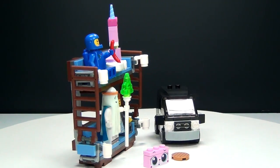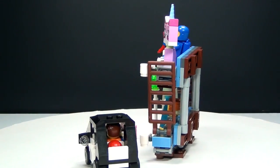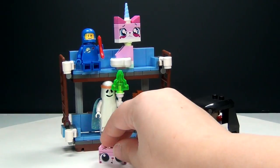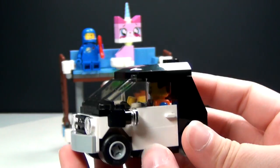Here is everything you get in the set all together. We have the Double Decker Couch, all five awesome figures, and we also have Emmett's little car. Some of you may remember that Toys R Us did a build event where you got Emmett's car.